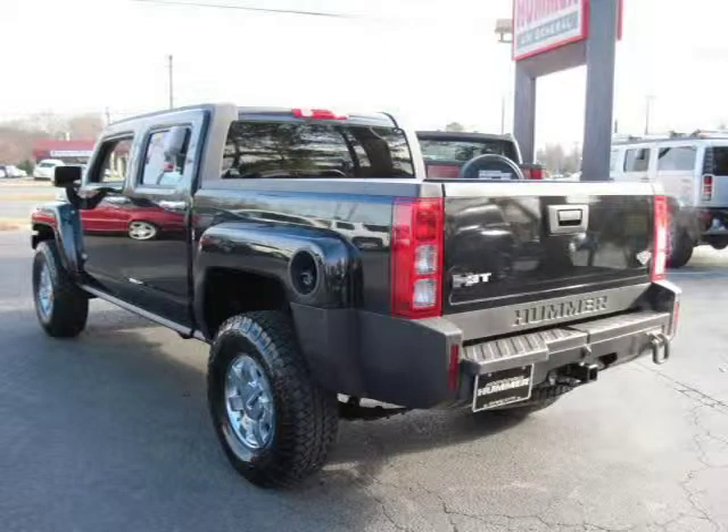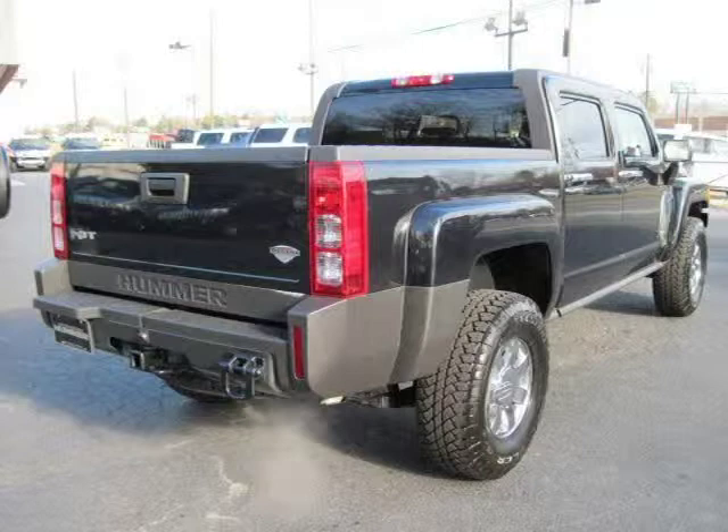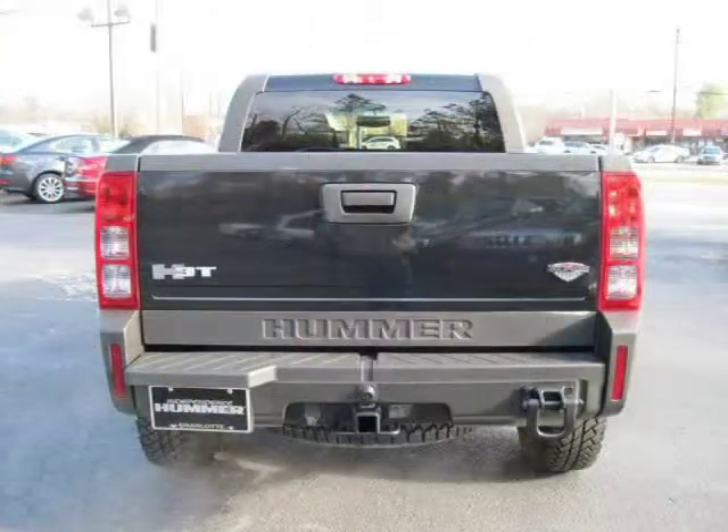This 2009 Hummer H3 Sport Utility is located in Charlotte, NC and has 14,304 miles on it. This Sport Utility has a beautiful black exterior paint color which is complemented by an ebony Morocco-toned interior color.